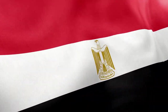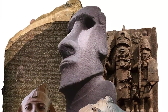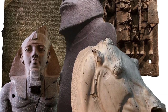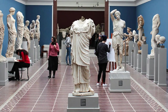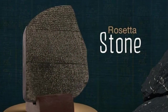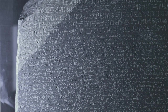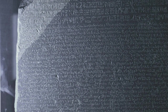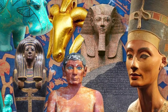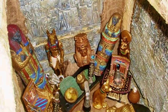Egypt has repeatedly called for the return of the Rosetta Stone, viewing it as a critical piece of its cultural heritage. These calls are part of a broader movement advocating for the return of historical artifacts to their countries of origin, a debate that challenges museums and institutions worldwide to reconsider their roles and responsibilities. The debate raises important questions about ownership, cultural identity, and the sharing of human history, while highlighting the potential for international collaboration in preserving and studying these treasures.